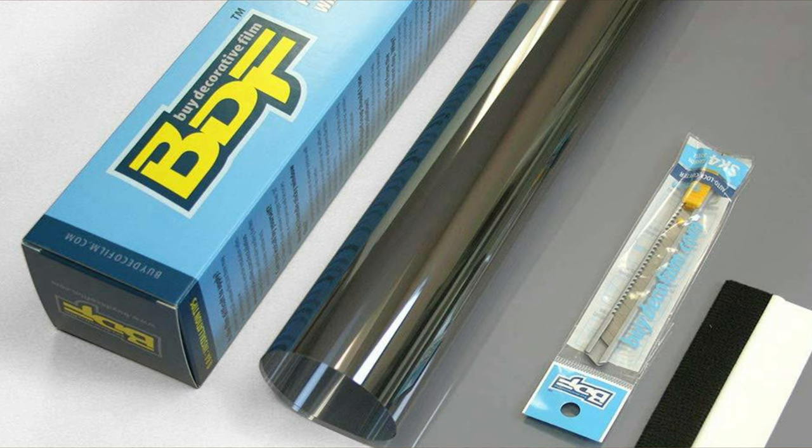All right, if you guys are interested in picking any of this up, BDF by Direct Film — this is who I purchased this from. I bought it off of Amazon, 24 by 24. I'll leave a link down below if you decide you want to check out what I bought.